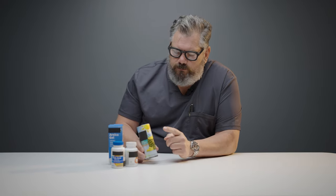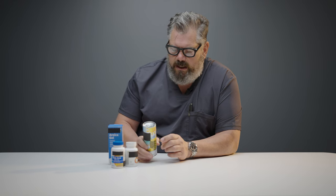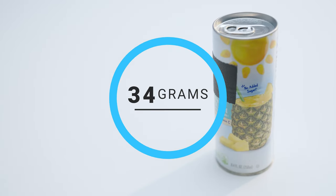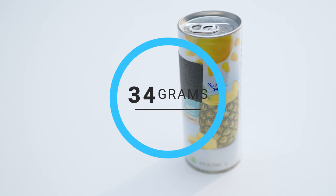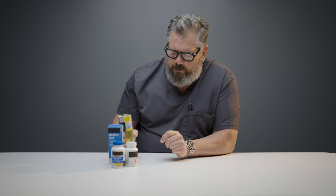Another thing you should not take is pineapple juice. It's recommended by a lot of people for recovery after liposuction, but I don't think it works at all — there's no data to support it. The worst thing is what's on the label: 34 grams of carbohydrates. Having elevated sugars after surgery, particularly if you're borderline diabetic or have diabetes, can lead to infection.